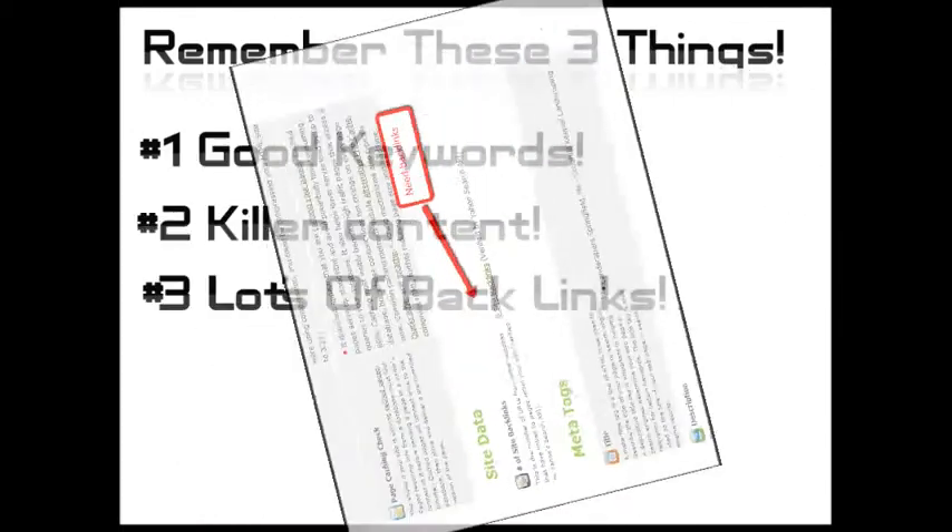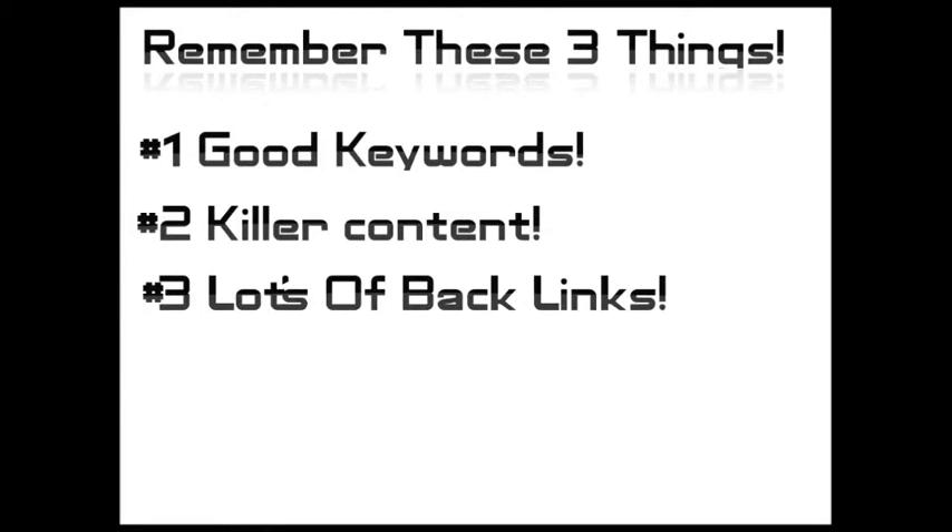As a quick recap, you really need three things to get your site to the top of Google. Number one is good keywords. Number two, with those good keywords you really need well-written content that uses those keywords but doesn't over-use them — a good ratio is two to four percent. And last, you need to get lots of relevant backlinks. The best backlinks come from sites that are about the same things your site is about and are in your city or state.